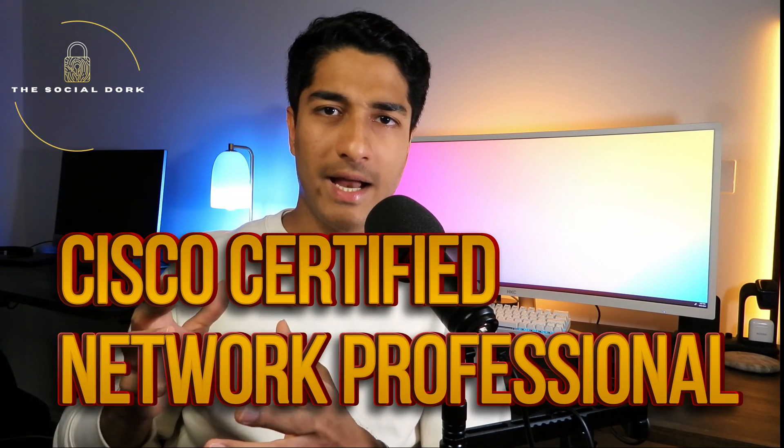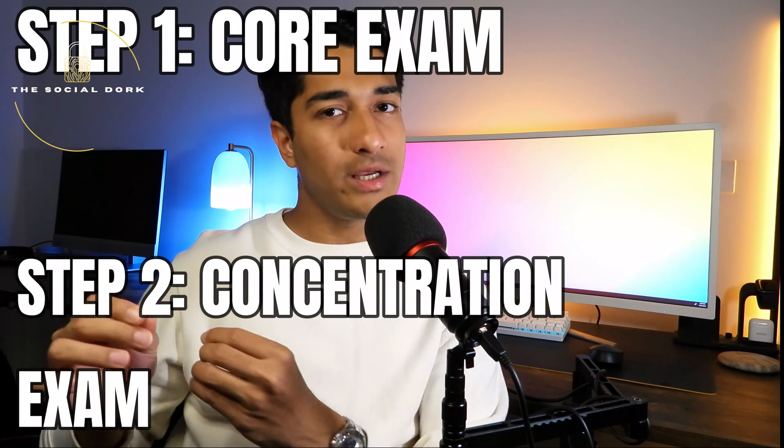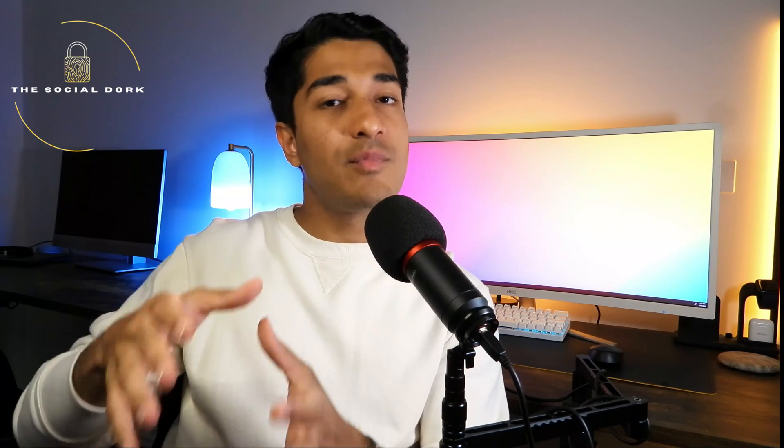The CCNP is the next step after the CCNA in Cisco's certification path. CCNP stands for Cisco Certified Network Professional and is more advanced than the CCNA. The current format requires two exams: the first is a core exam, also called the Cisco Encore, and the second is a concentration exam focusing on in-depth advanced domains within networking. The core exam also doubles as the written exam for the CCIE.